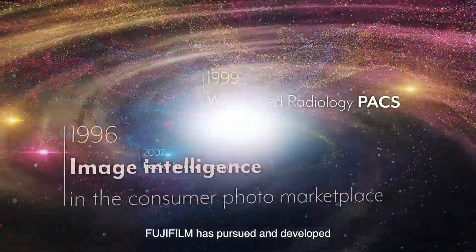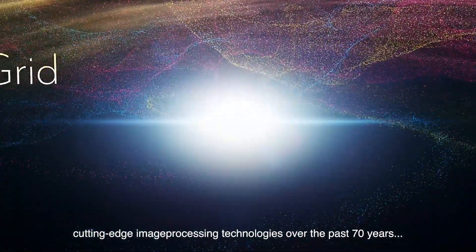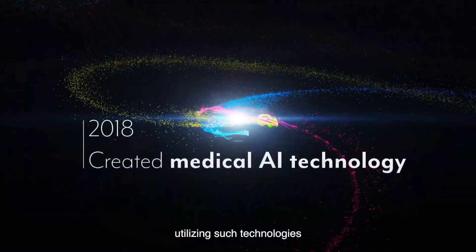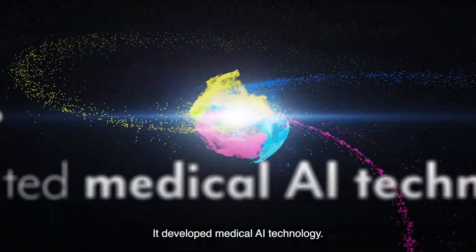Fujifilm has pursued and developed cutting-edge image processing technologies over the past 70 years. And in 2018, utilizing such technologies, it developed medical AI technology.